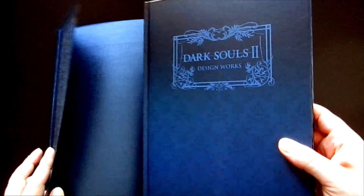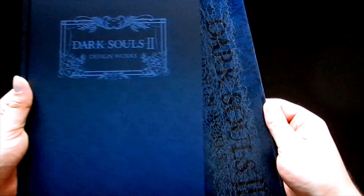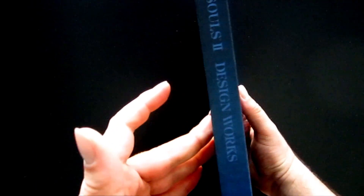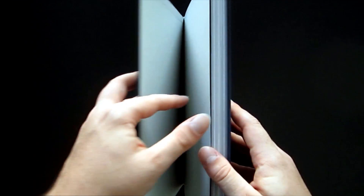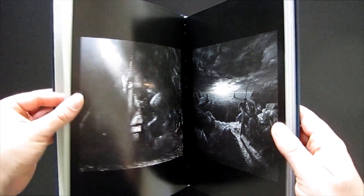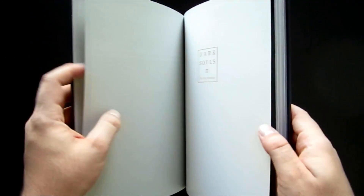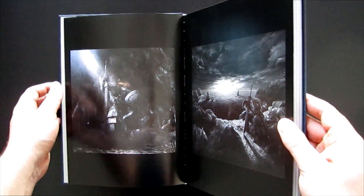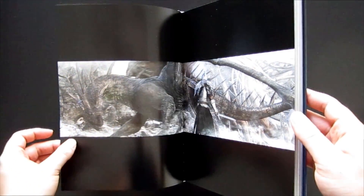I found the art book for the first Dark Souls game kind of underwhelming, but that is not the case with this one. This is a truly excellent art book. First and foremost, it's nearly twice the length of the first one, which really helps you feel like you're getting a much more substantial experience. But even more than that, it's the actual pieces of art in here themselves that really make this book special, and just better than the works on display in the first book — which is saying something, because those were great.